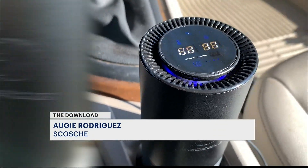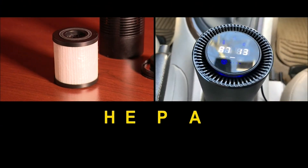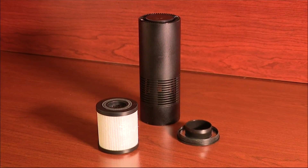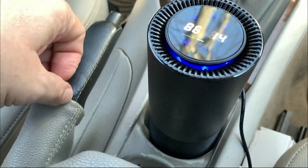The Scosche Fresh Air is a portable negative ion air purifier for the car with a HEPA filter. HEPA stands for High Efficiency Particulate Air and is similar to the type used in hospitals. The rugged aluminum device fits in a standard cup holder and shows the temperature and humidity levels.